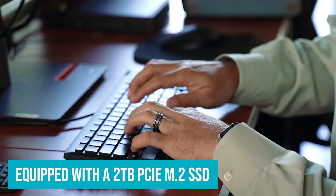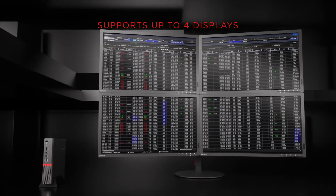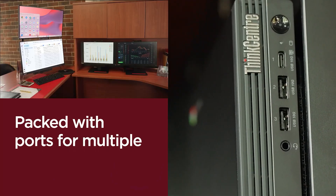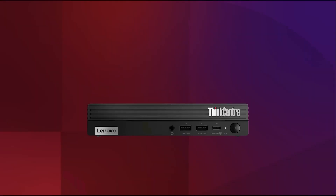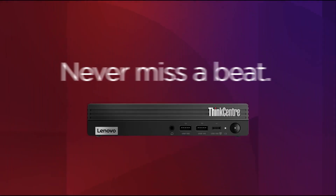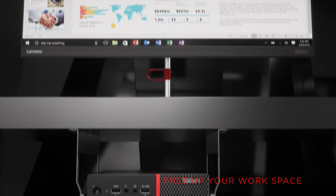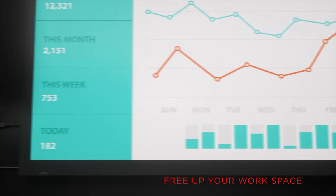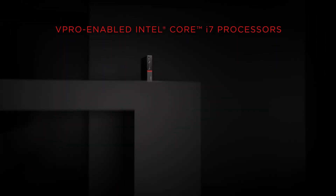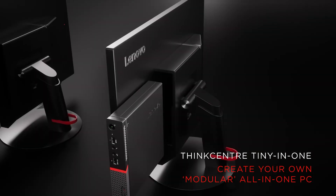Equipped with a 2TB PCIe M.2 SSD, the ThinkCenter offers ample storage for your important business files, projects, and documents, while delivering fast data access and quicker boot times than traditional hard drives. Its Wi-Fi 6 support ensures faster, more stable internet connectivity, while Bluetooth allows for hassle-free wireless device connections. The desktop also boasts a variety of ports including HDMI, DisplayPort, RJ45, and USB Type-C, along with additional USB ports to connect peripherals. Running on Windows 11 Pro, it offers a secure and intuitive computing experience optimized for productivity. The Lenovo ThinkCenter is the perfect solution to boost efficiency in any office setup.